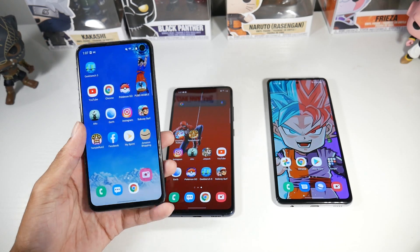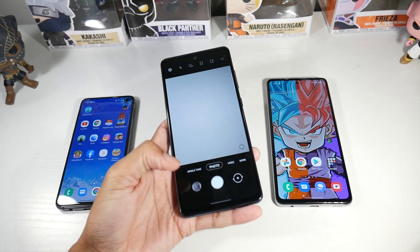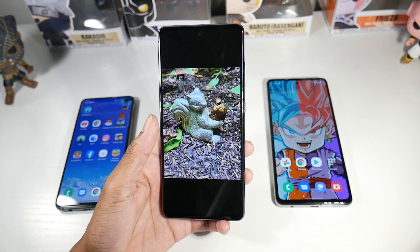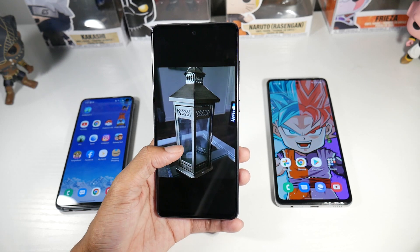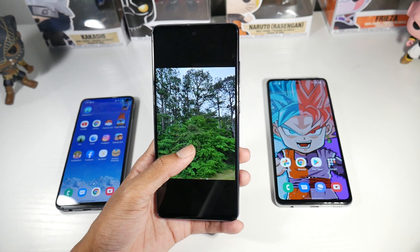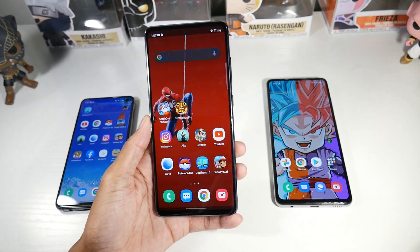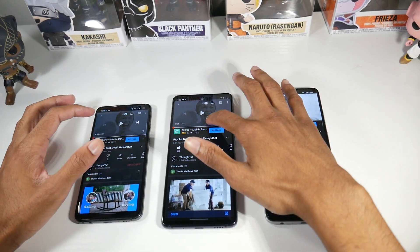The S20 FE, being the newer and more expensive phone, takes the best photos of the three. If you're conscious about image quality, especially in lower light or standard lighting, the S20 FE does a phenomenal job — basically flagship quality photos up there with iPhones and OnePlus devices. So it takes the best photos out of the bunch.